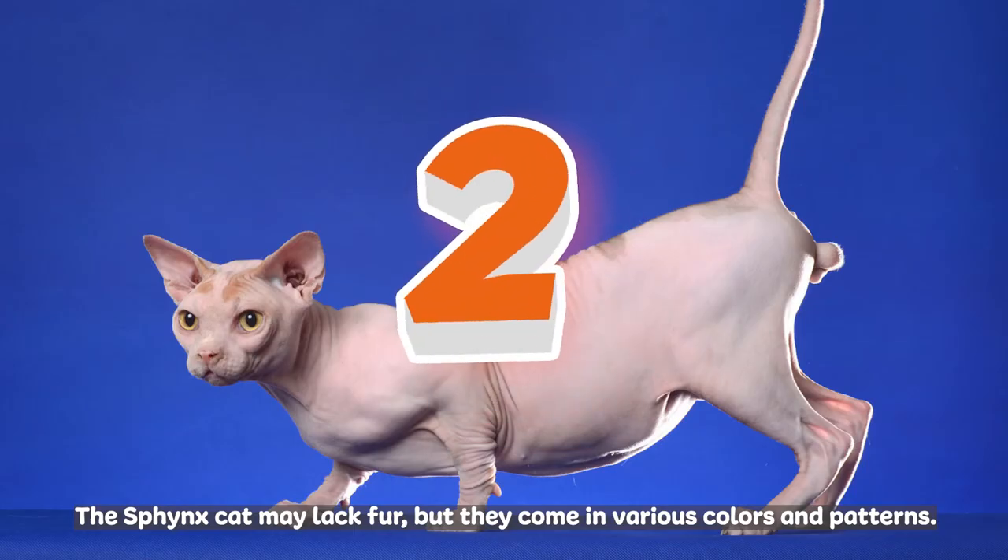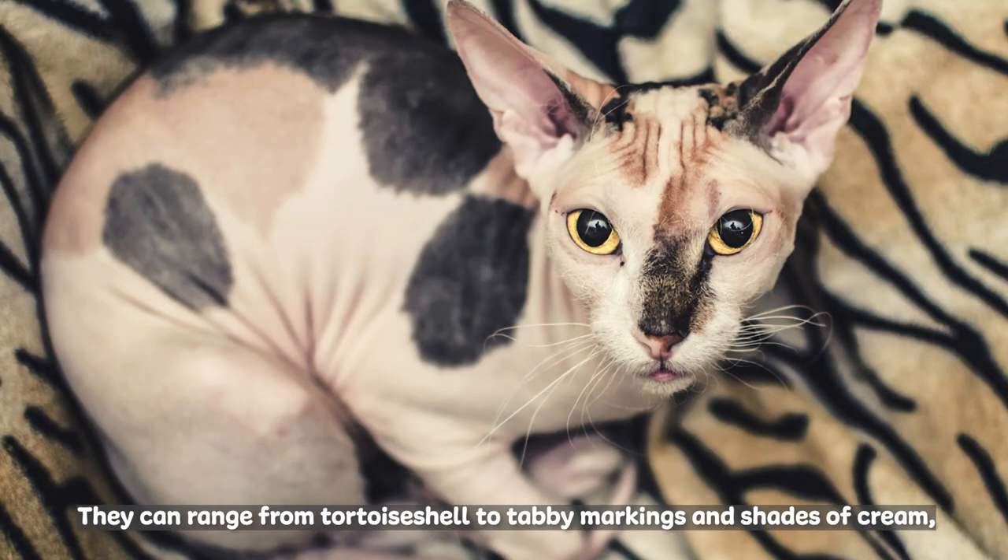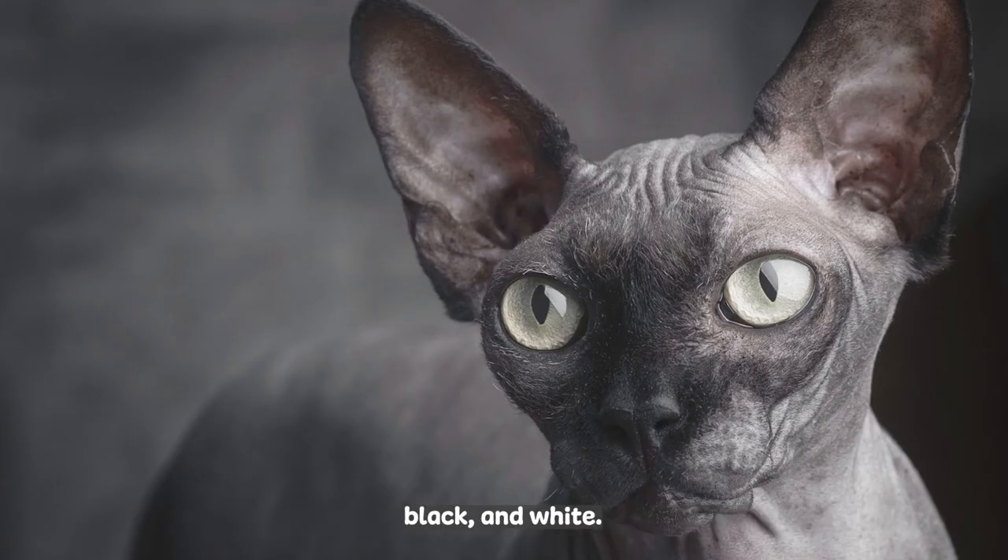The Sphinx cat may lack fur, but they come in various colors and patterns. They can range from tortoiseshell to tabby markings, and shades of grey, black, and white.